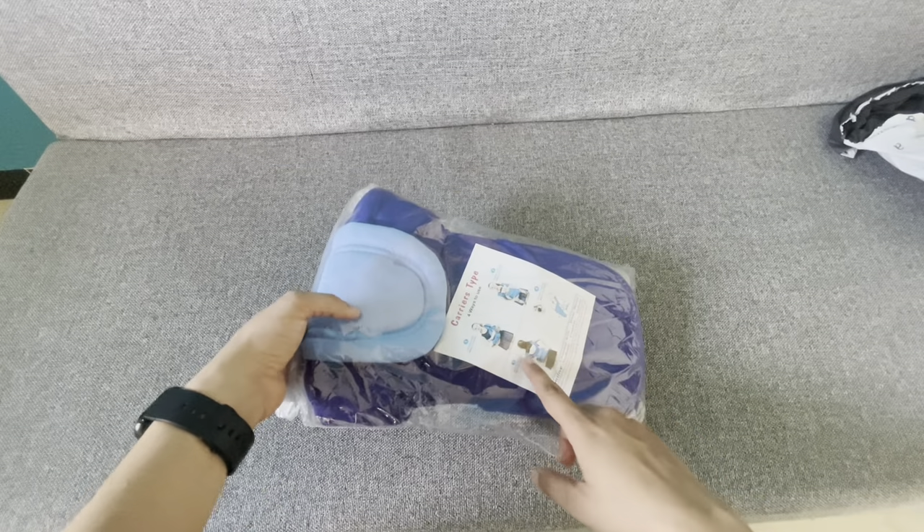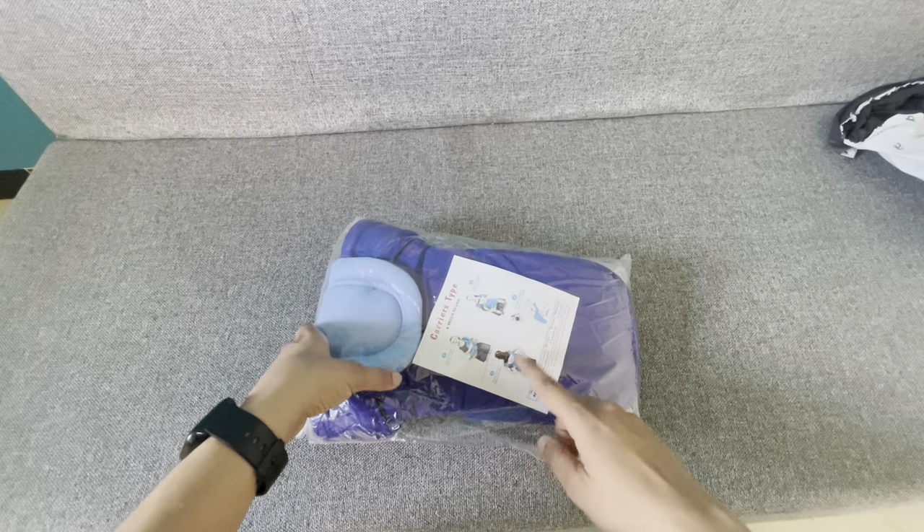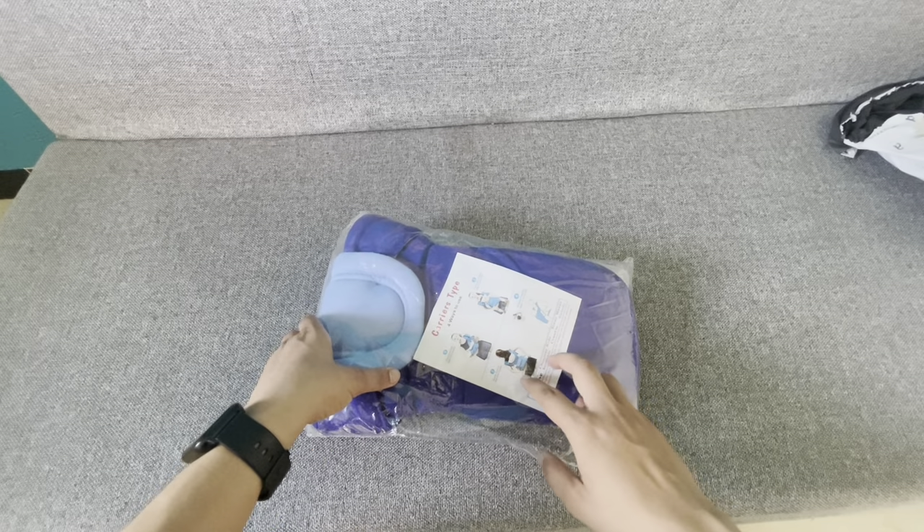When I ordered it, it was listed as sky blue, not dark blue. But they sent me a dark blue color. Anyway, let's check and see if the quality is good. If it's not good, I'll replace it.